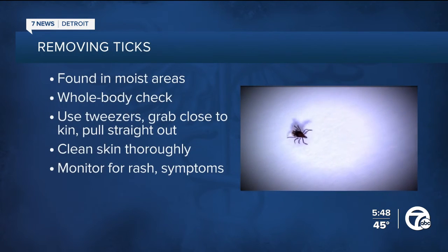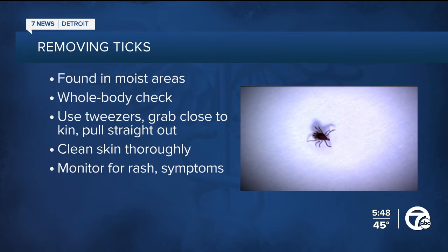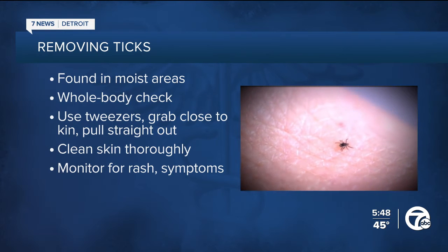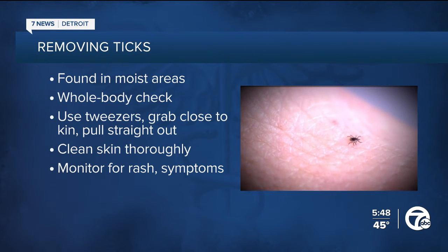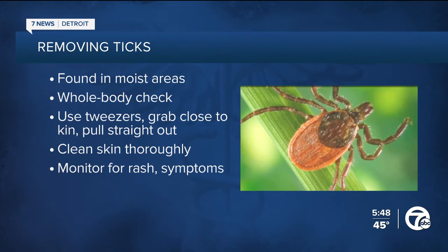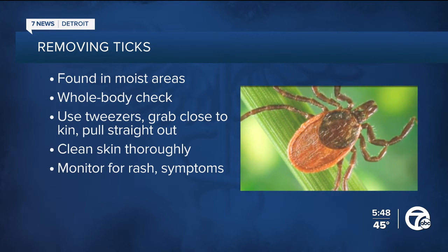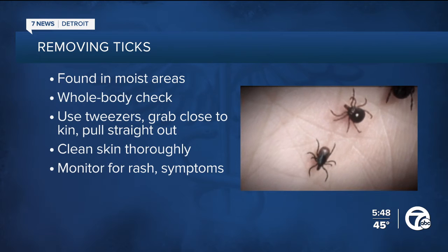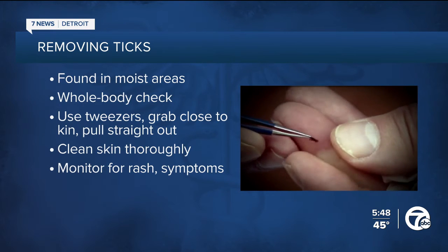Ticks love moist areas, so after being in areas where ticks are active, you need to do a whole body check once indoors. Be sure to check under the arms, around the ears, and inside the belly button. If you find a tick, use tweezers, grab it as close to the skin as possible, pull it straight out, then cleanse the skin with rubbing alcohol or soap and water.